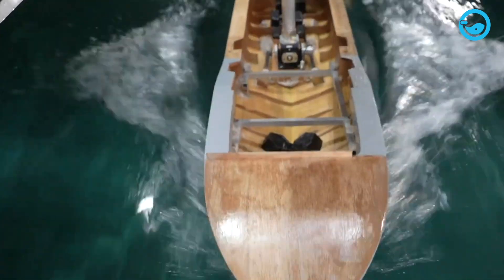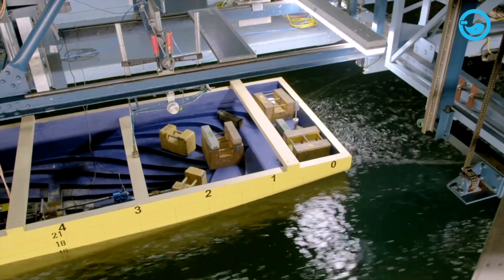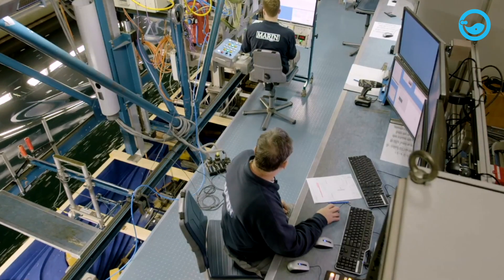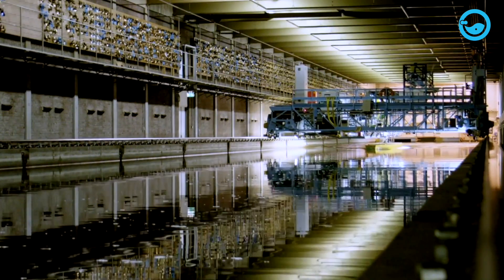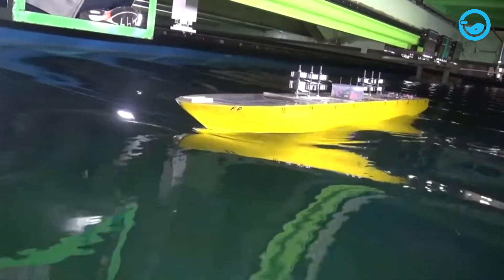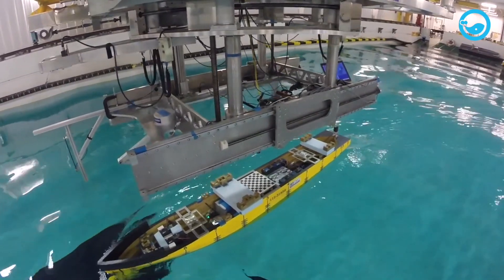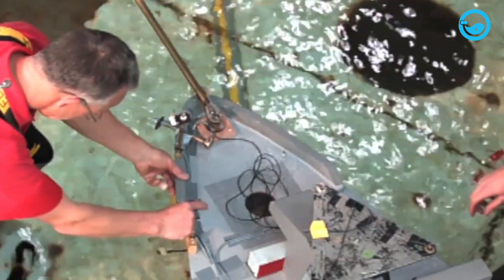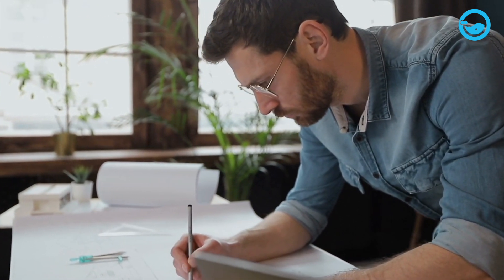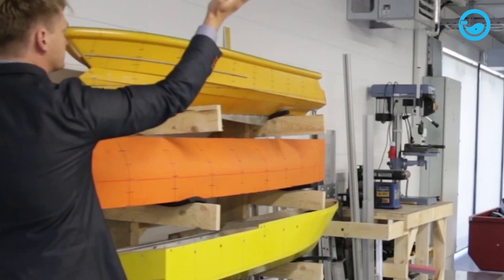The model ship is towed at a certain speed while measuring various parameters, such as resistance, speed, and ship behavior. Advanced sensors are installed on the model to collect data during the tests. This data is then analyzed and used to make decisions regarding the ship's design. One critical aspect of model ship testing is ensuring that the data obtained from the model can be applied to the actual ship. Therefore, it is essential to ensure that the model's scale and the actual ship are the same, requiring a deep understanding of similarity theory, which is a fundamental principle in fluid mechanics. The engineers use the results from model ship tests to make adjustments to the ship's design, fix shortcomings, and optimize the ship's performance.